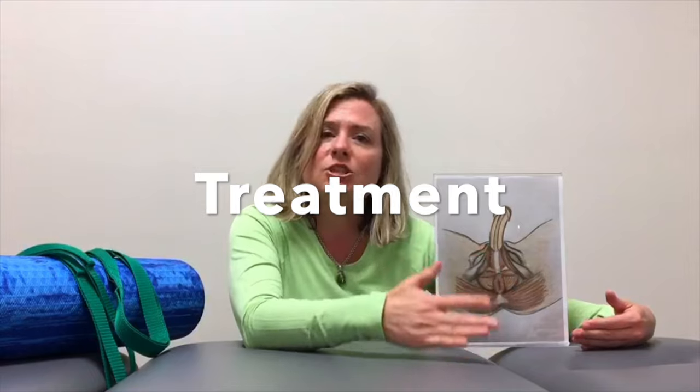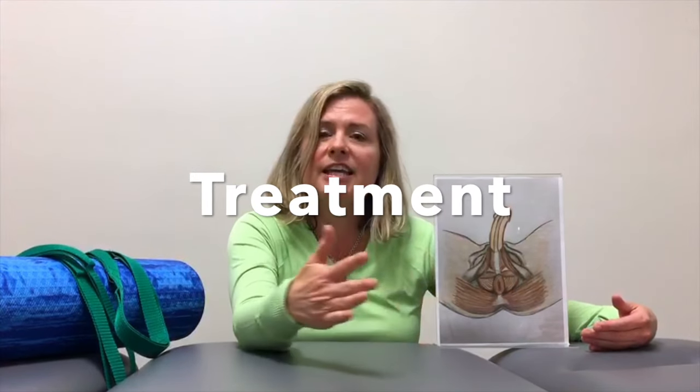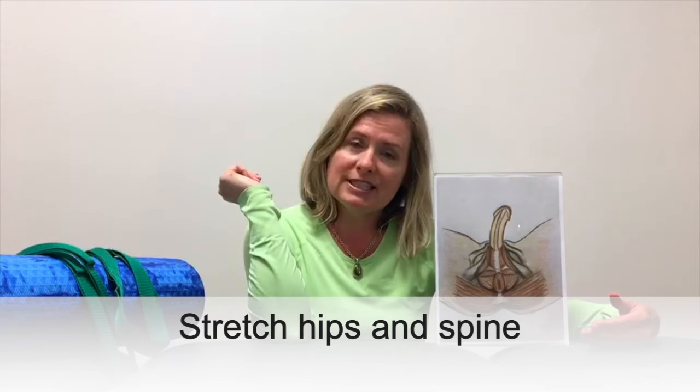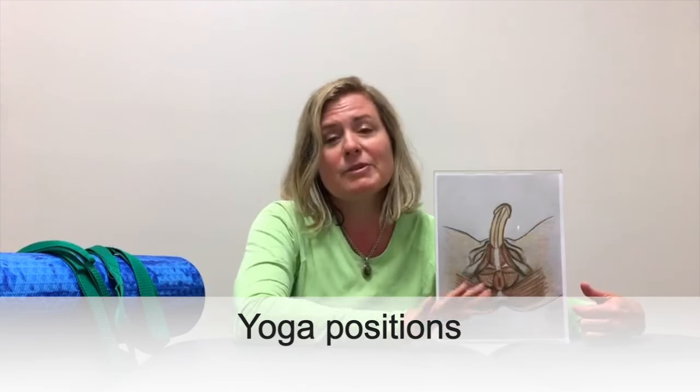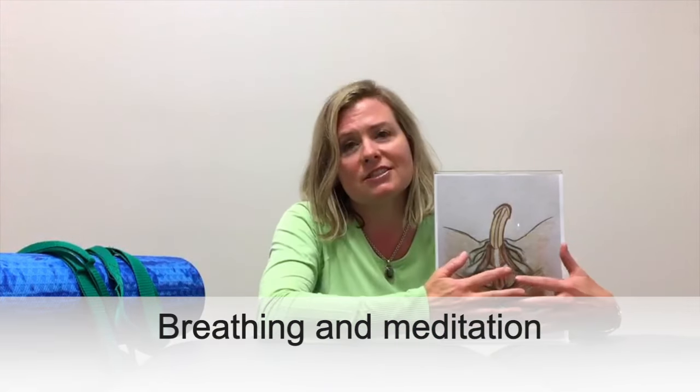For treatment of such men, we would assist and teach them how to stretch their hips and spine, as these joints and muscles are attaching and connecting directly to the muscles of the pelvic floor. We can teach them yoga positions. And believe it or not, breathing and meditation techniques can do wonders, because what these men often can't do is lengthen and allow the blood to pool into the area — so they need to calm down, and we can assist towards that end.